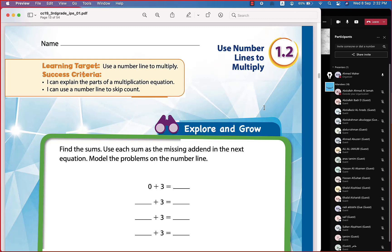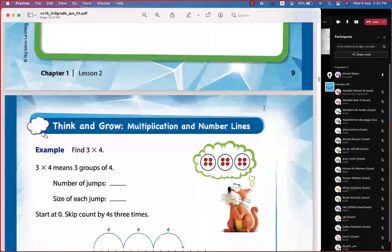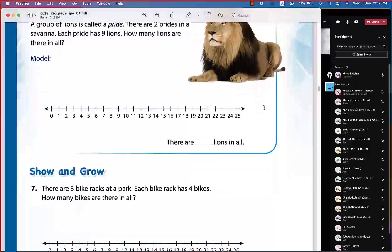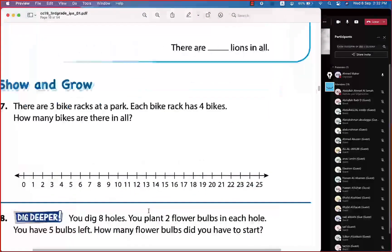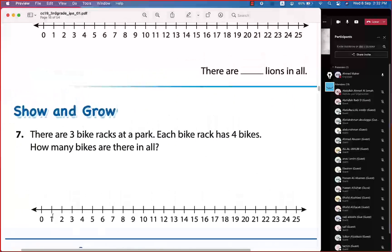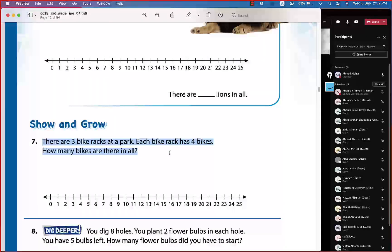Today we will continue with the second lesson in chapter 1: Use Number Lines to Multiply. We will solve questions like this one: there are three pipe racks at the park, each pipe rack has four pikes — how many pikes are there in all?